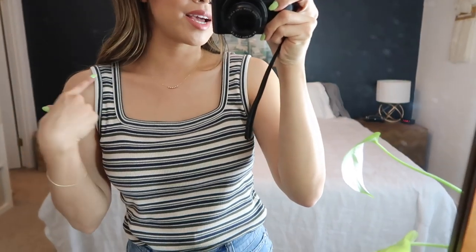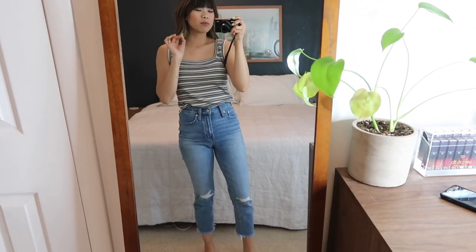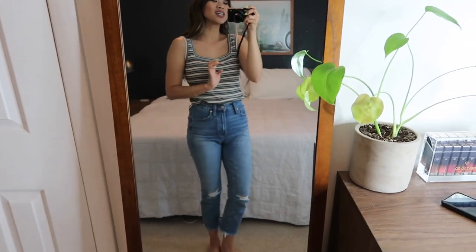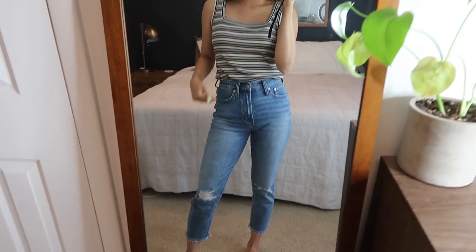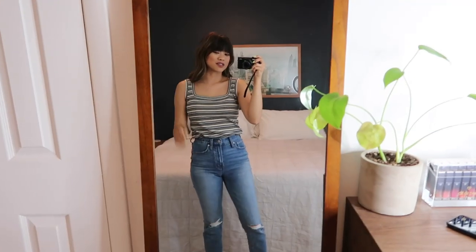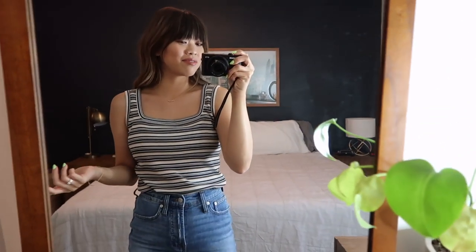My favorite part about this sweater tank is the square neckline — it adds some interest. I love the fit; I tucked it into my jeans. Side note: these are the best jeans I've ever owned. I'm going to link them below — they're a super high rise, very form fitting but also really stretchy and comfortable. I always get so many compliments in these jeans. But yeah, this tank top is probably one of my favorite finds.